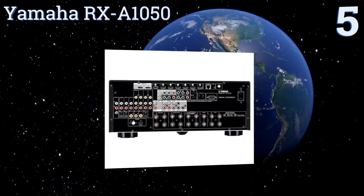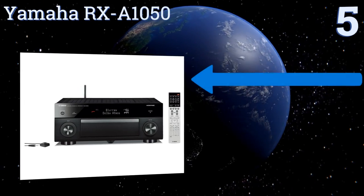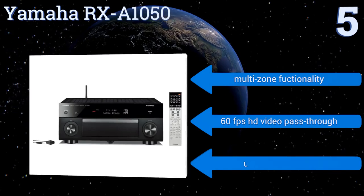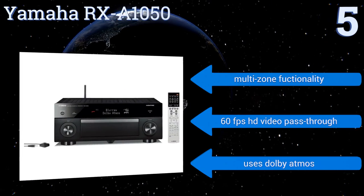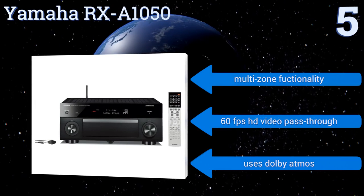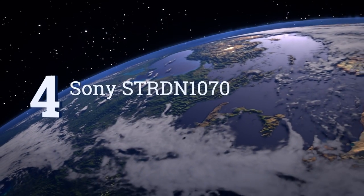Halfway up our list at number five, the Yamaha RX-A1050 has a rigid chassis and a symmetrical AB layout that uses ESS Sabre DACs for optimum sound transfer. This means you'll have a high quality sound experience whether you're using a traditional analog input or streaming music from an online source. It boasts multi-zone functionality, 60 frames per second HD video pass-through, and Dolby Atmos.